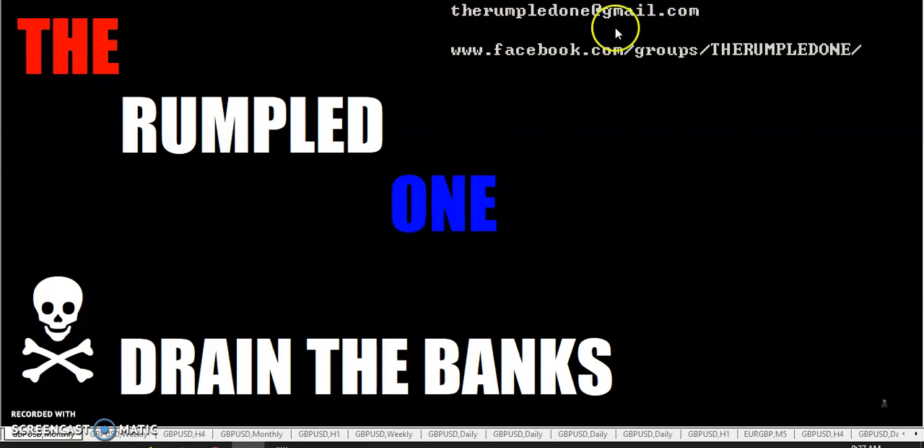By the way, this is my email address, and this is the Facebook group where you can go.